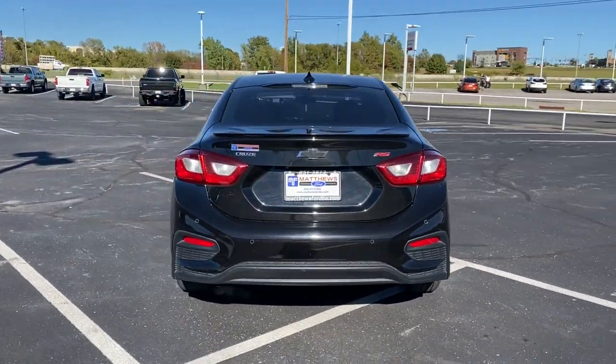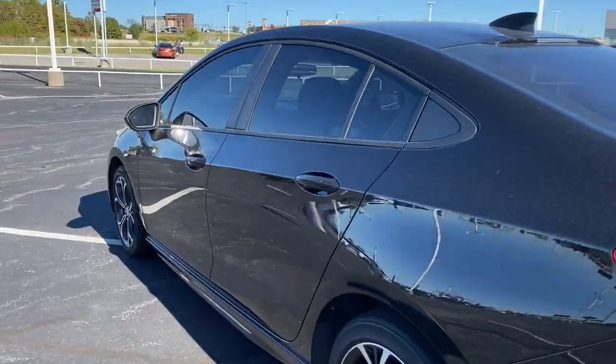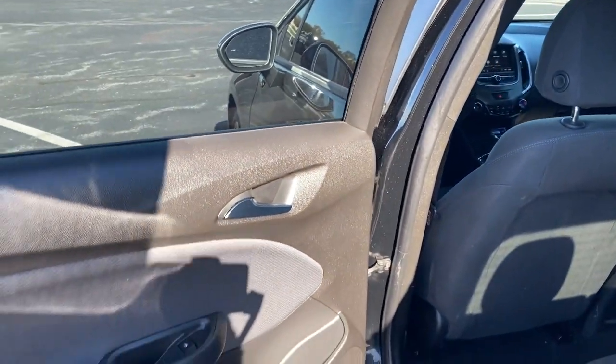Keyless entry, backup camera, satellite radio, remote engine start, steering wheel audio controls, aluminum wheels, Bluetooth connection, Wi-Fi hotspot.